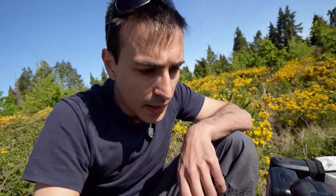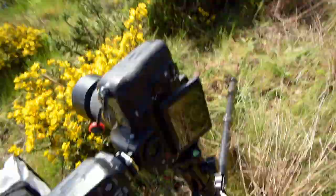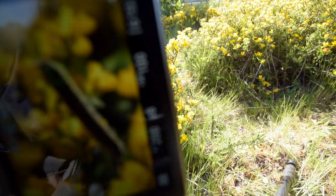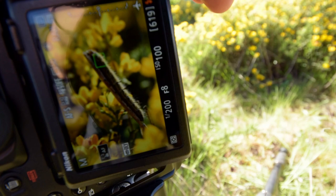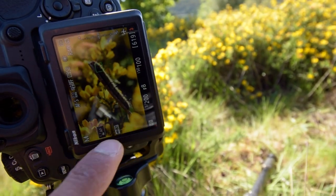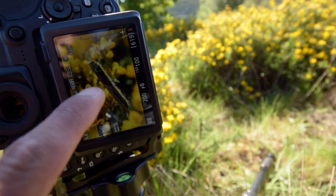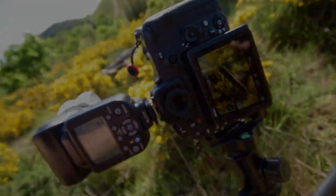I'm continuing to take pictures of this caterpillar and the subject is perfect. I'm shooting with backlight, using the flash, and I will show you in a while the composition I have in mind. There's some flowers here and then there's this caterpillar standing right there on the stick, very quiet and calm, so no issue at all.